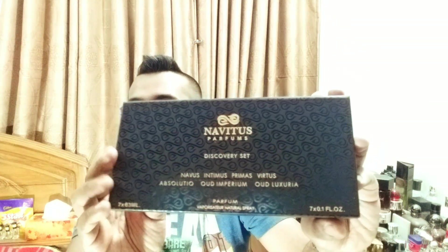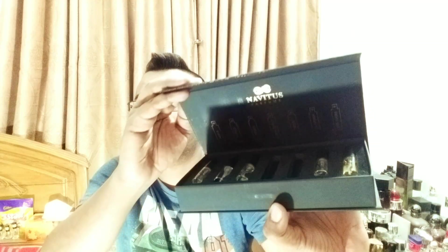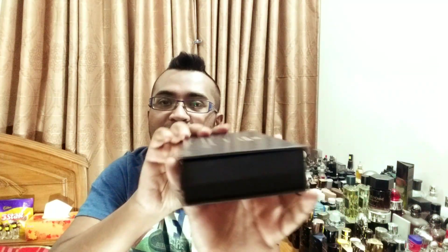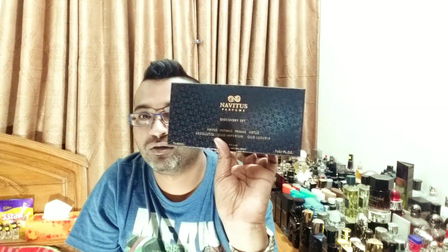They do have this beautiful sample set, which they offer in three mls per perfume. And you open it here — it has this magnet down there, very nice — and all the samples and the names are written, very, very nice touch, very professional. It does look like Jubilation 25 by Amouage design. I really like it, very upscale, very solid, and they put all the notes behind. So seven times three mls — 21 mls of juice in there.